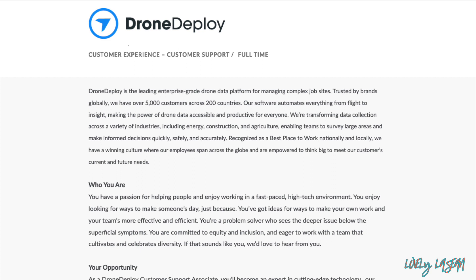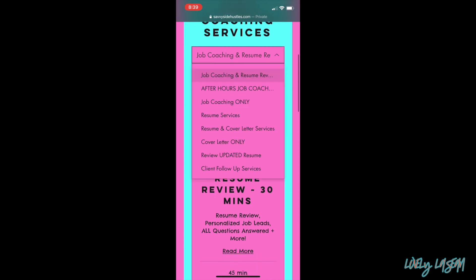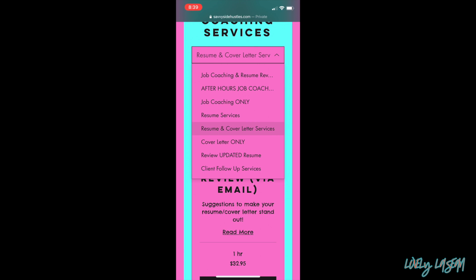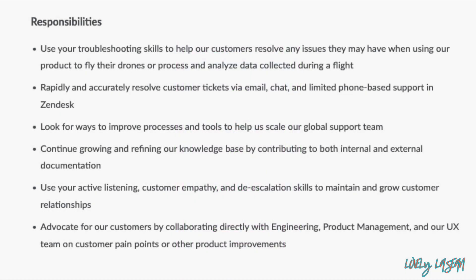Before we do, make sure to go ahead and hit that like button, subscribe to my channel if you're new, and share this video for anyone that's looking for real work-from-home jobs. Also, if you've been struggling to get hired, make sure to check out my coaching services — linked in the description bar of every video. I can help you with your resume and get you work-from-home job ready. I have clients who have gotten hired and tons of positive reviews.